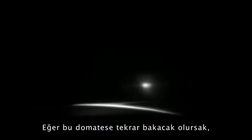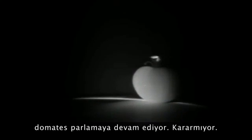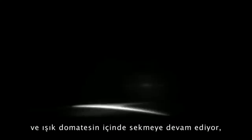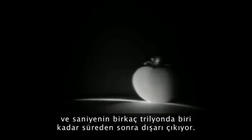But if you look at this tomato one more time, you will notice that as the light washes over the tomato, it continues to glow — it doesn't become dark. Why? Because the tomato is actually ripe, and the light is bouncing around inside the tomato, coming out after several trillionths of a second.